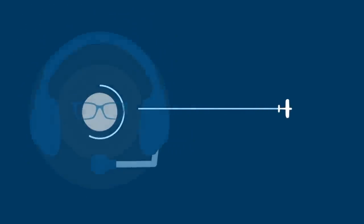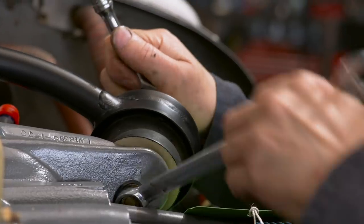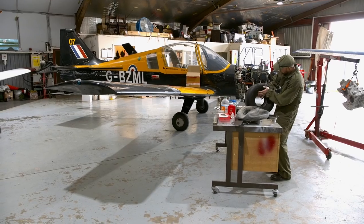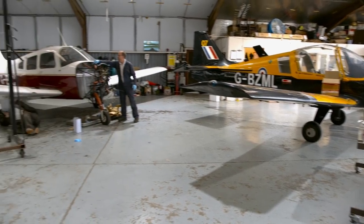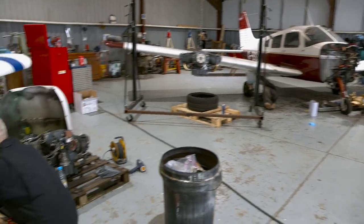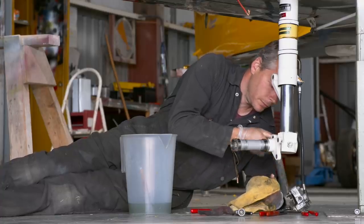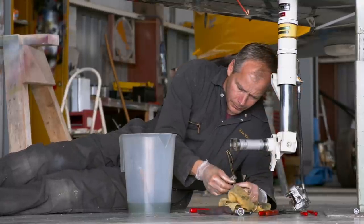Hello and welcome to a somewhat different episode of The Flying Reporter today, an episode without any flying. Instead, we're spending a day in the hangar here, meeting some of those who help keep us safe in the air. I'm at Aero Anglia, an aircraft maintenance organisation based at Elmsford Airfield in Suffolk. Here they look after a fleet of 34 privately owned and 6 flying school owned aeroplanes.